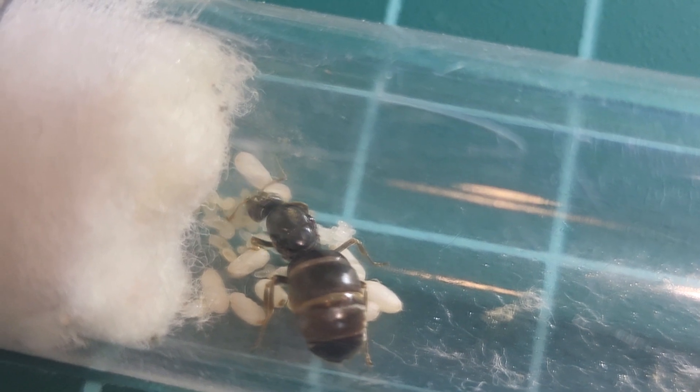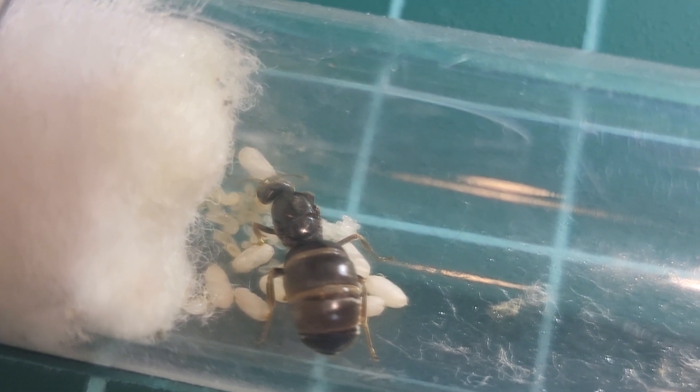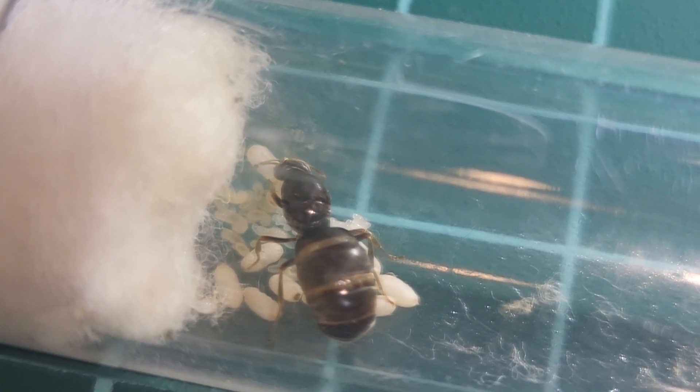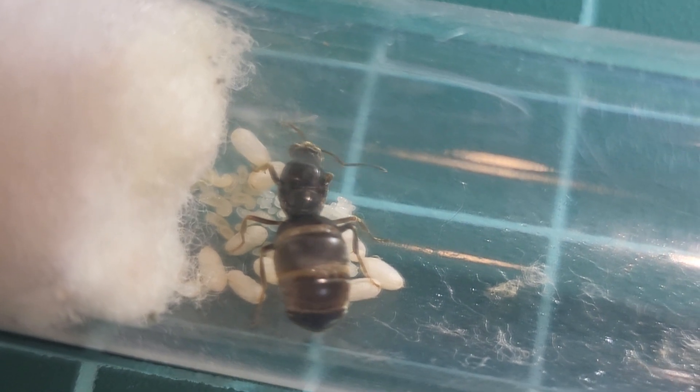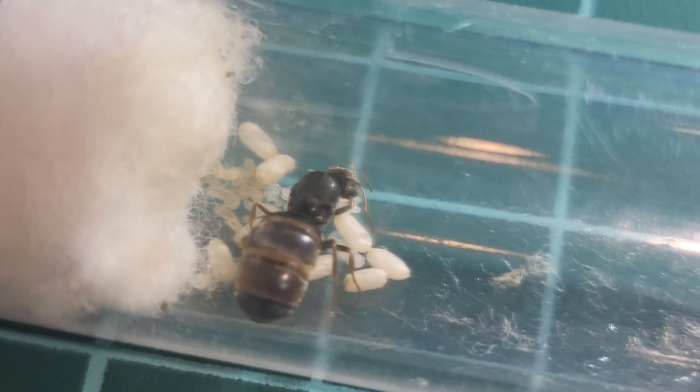Look at this lady — she has at least 10 cocoons ready to go. I'm hoping they'll be done soon, maybe one to two weeks. Maybe next week we can have another little video about this wonderful queen.